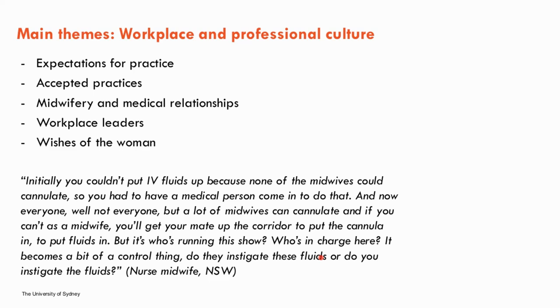Workplace leaders were identified as influencing workplace and professional culture. In units where strong workplace leaders were acknowledged, stricter monitoring of maternal fluid balance, awareness of complications, proactive education and quality improvement projects were reported. Workplace leaders could be midwives, obstetricians, anaesthetists or managers. Notably, one theme that did not come through strongly was the wishes of the woman — while touched on lightly by a couple of midwives, this raises the question of whose needs are being met as a priority.